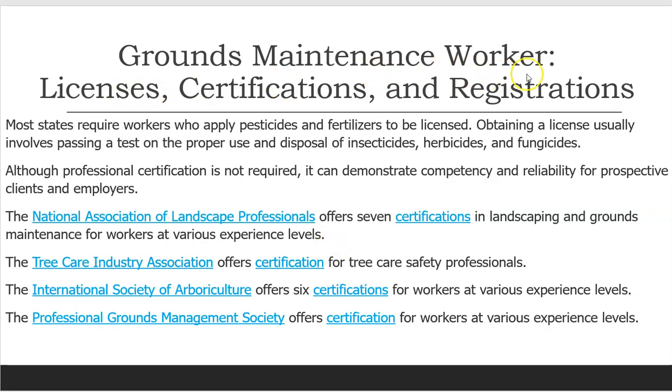Grounds Maintenance Workers: Licenses, certifications, and registrations. Most states require workers who apply pesticides and fertilizers to be licensed. Obtaining a license usually involves passing a test on the proper use and disposal of insecticides, herbicides, and fungicides. Although professional certification is not required, it can demonstrate competency and reliability for prospective clients and employers. The National Association of Landscape Professionals offers seven certifications in landscaping and grounds maintenance for workers at various experience levels.